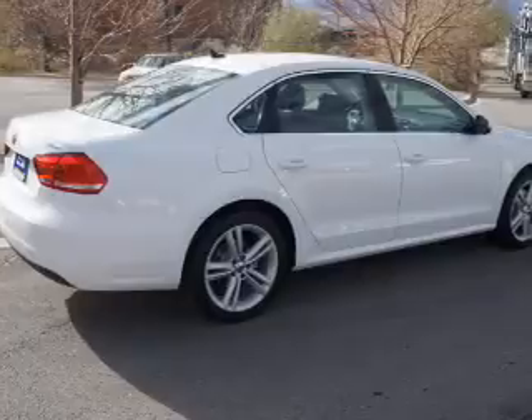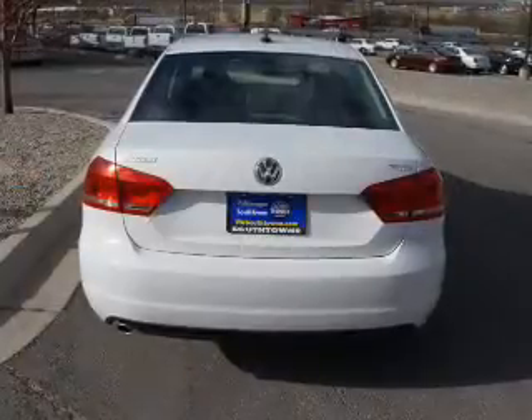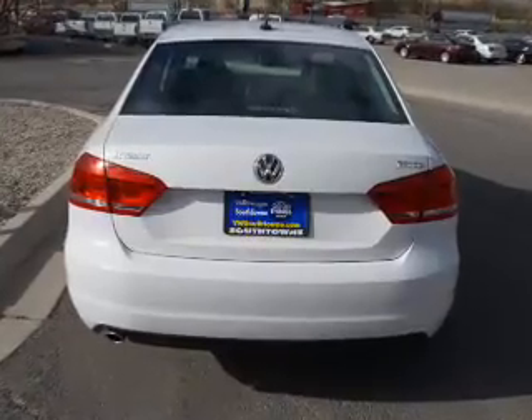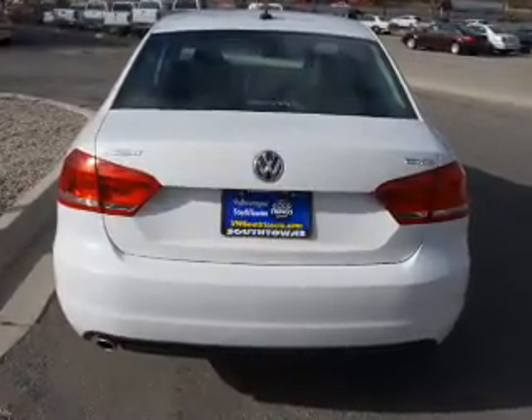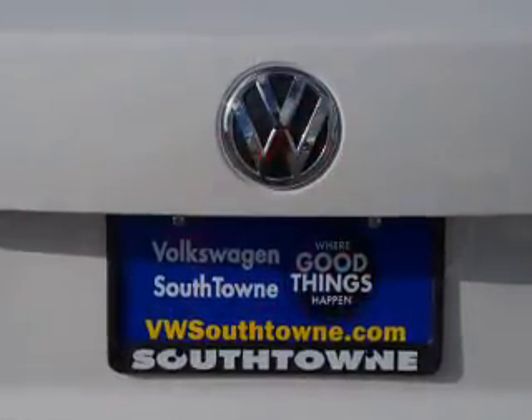Inside, you'll find adjustable lumbar seats, heated seats, steering wheel controls, a backup camera, front airbags, side airbags, side impact door beams, low tire pressure warning, child safety locks, and power seats. Let us put you in the driver's seat today.